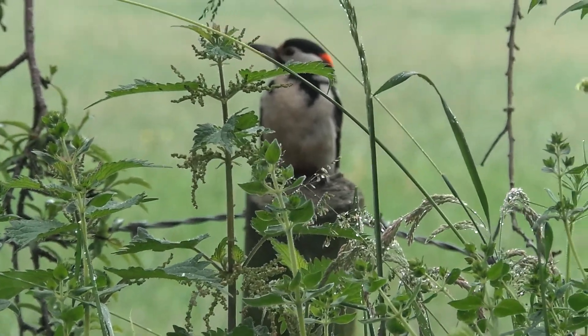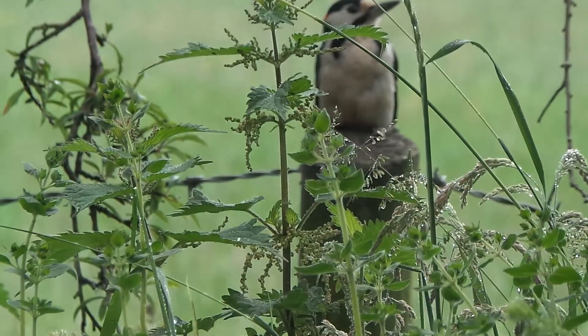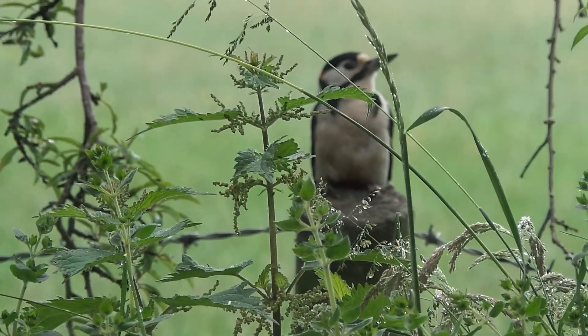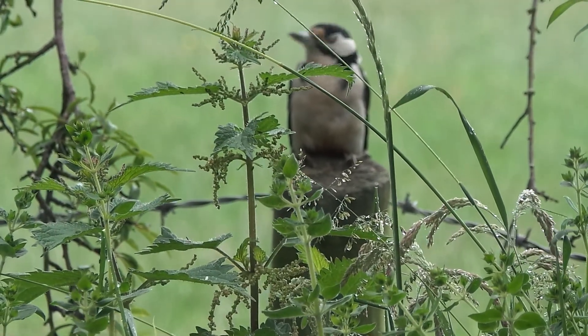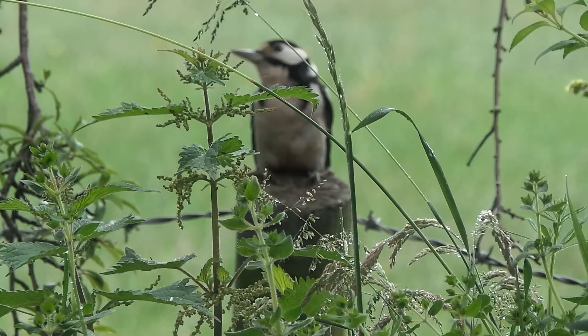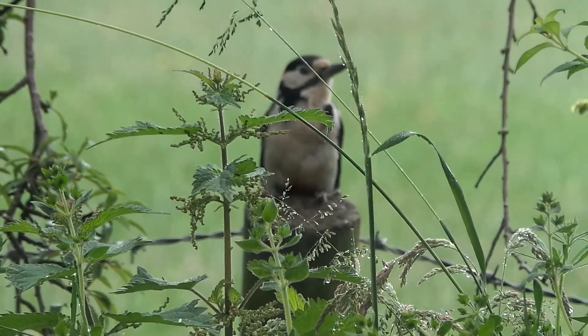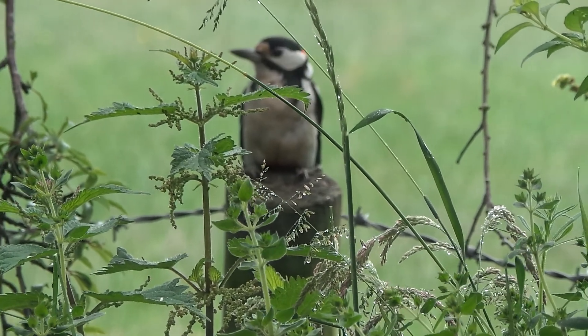This is Chaddersden, a large suburb of Derby, known by the locals as Chad. It once formed part of the grounds of parkland belonging to Chaddersden Hall, but the land was sold to Derby Council over 80 years ago. They started building in earnest, which is why most of the houses around here date from the 1930s to 1960s.